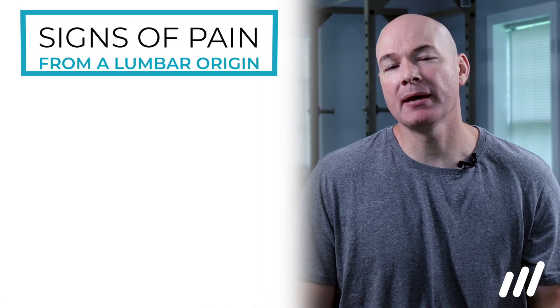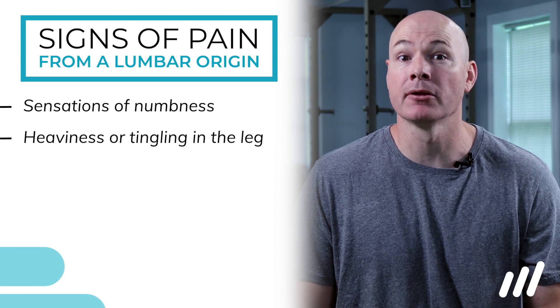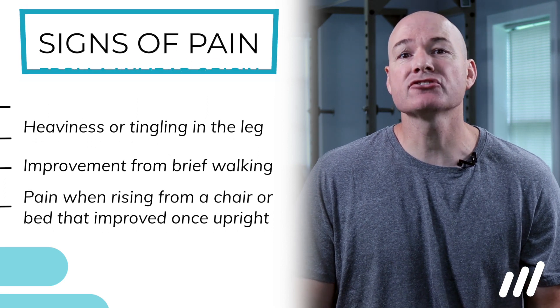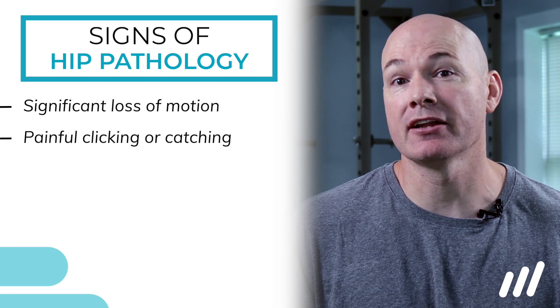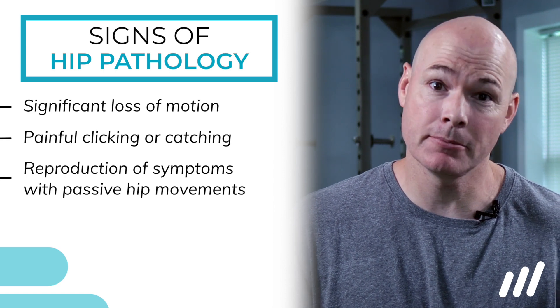All palpation confirms is that the outside of your hip hurts when pressed on. As part of a differential diagnosis, the low back should be thoroughly screened with a patient history and movement assessment. Signs of pain from a lumbar origin may include sensations of numbness, heaviness, or tingling in the leg — especially if they extend below the knee — symptoms that improve with brief walking, and pain with rising from a chair or bed that improves once upright. Additionally, the hip joint should be screened; signs of hip pathology may include significant loss of motion, clicking or catching that is painful, and reproduction of symptoms with passive hip movement.